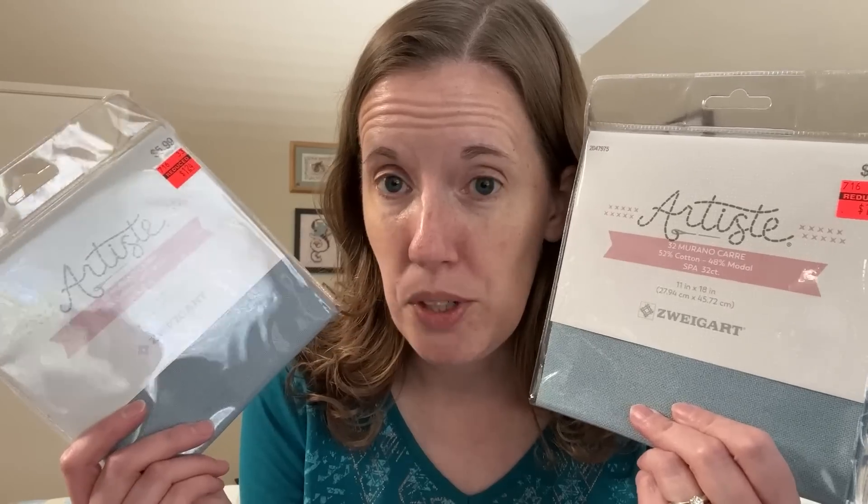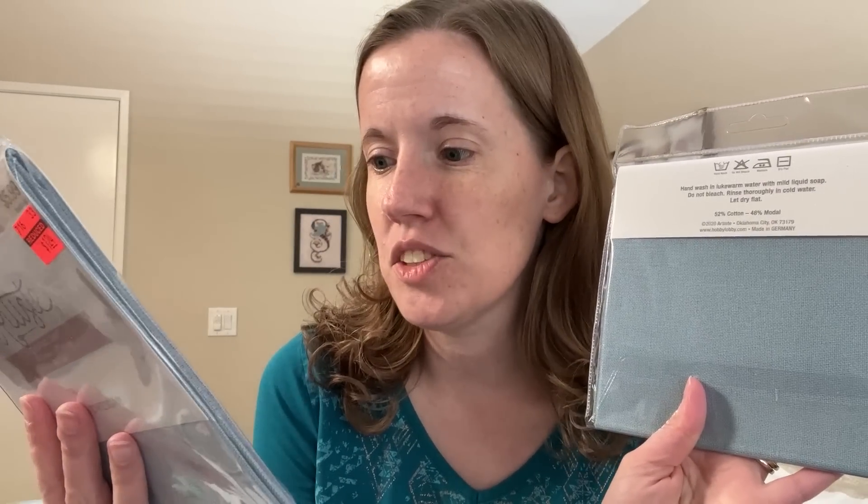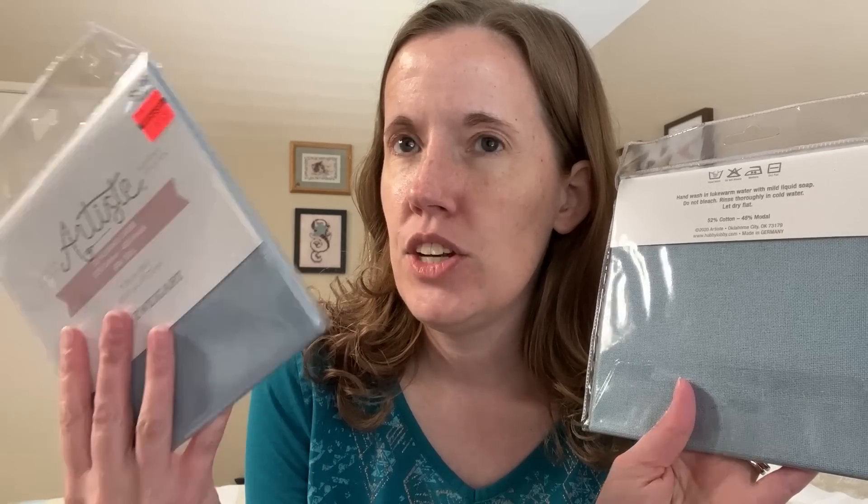First off, I did manage to go to Hobby Lobby one more time, and this time the fabric was on sale as well, which I've seen other people get at their stores. I got two of these spa-colored 32-count even weave, which is really pretty. I love blue fabric. I don't like doing full coverage on 32 over one because it's just a little bit too tight, but other things with holes and motifs I could do on this. They were $1.24 each. I also got a fat half of 28-count even weave for $5 — that could do a full coverage quite easily.